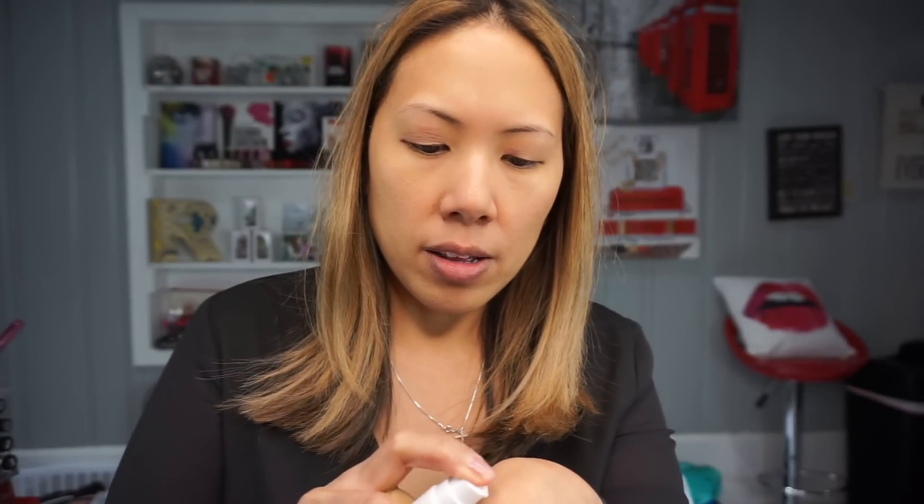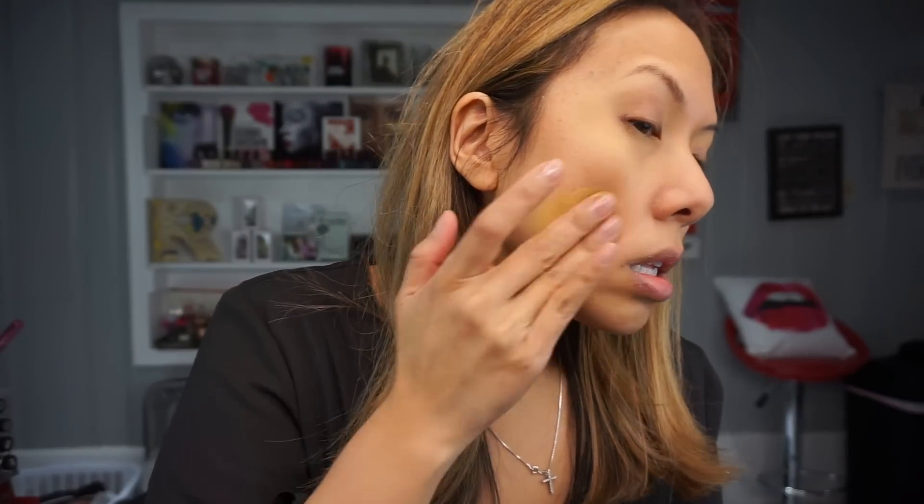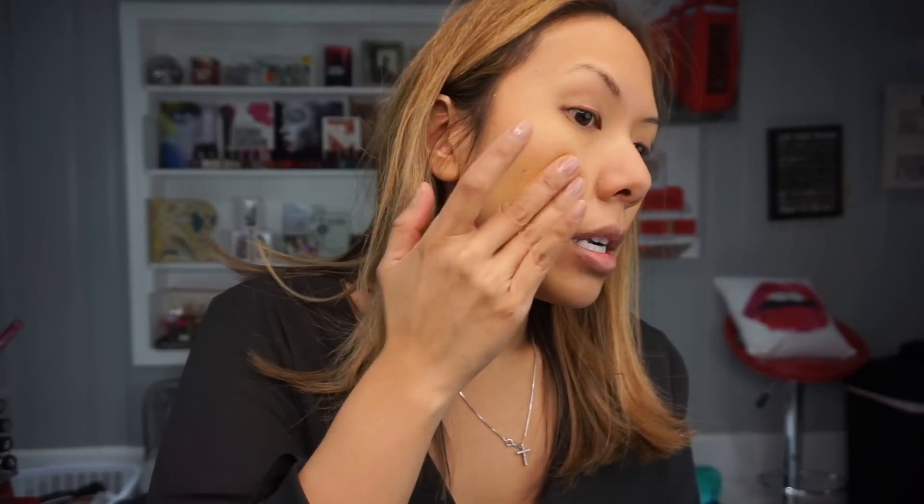Since this is full coverage foundation I'm not even going to put any corrector on. First I'm going to try tan honey — it's warm. Let me put a little on my hand; it's got a pump so it takes a couple pumps to get going. It's definitely warm. Looking in the mirror, it is definitely full coverage — I think it might be almost too yellow, so I'm not gonna use that one.